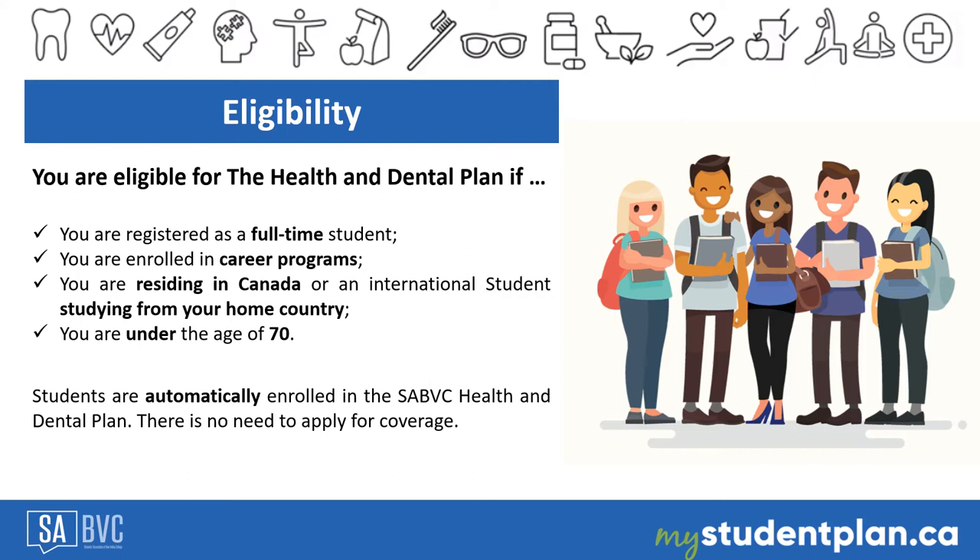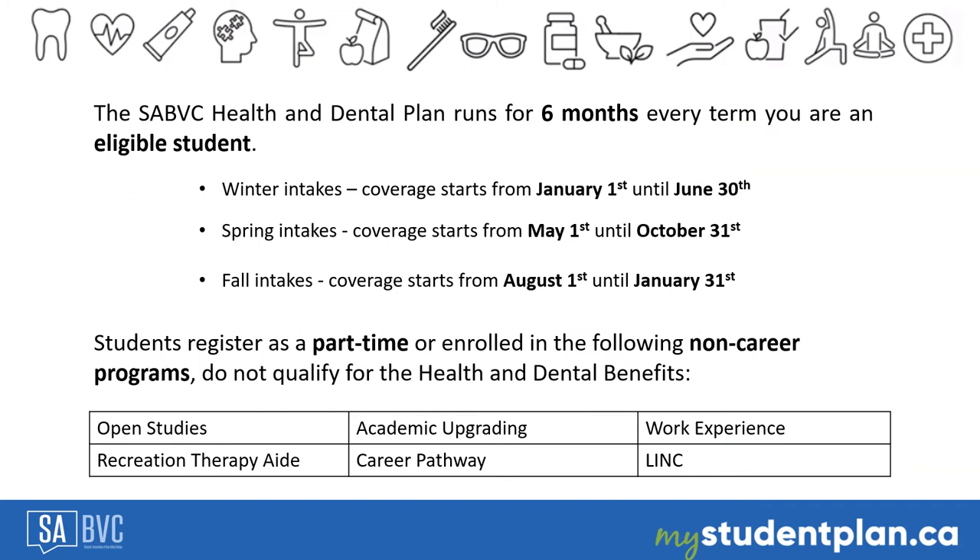The Health and Dental Plan charges are mandatory fees. They must be paid along with the full-term tuition by the applicable deadline. Visit the Bow Valley College website to note the deadline for the full term.